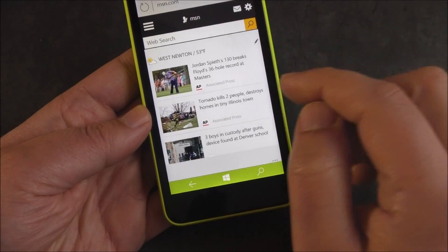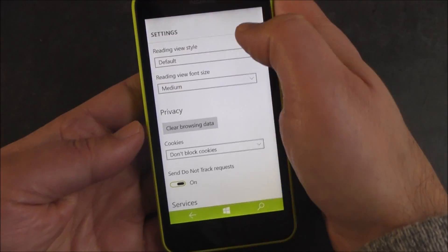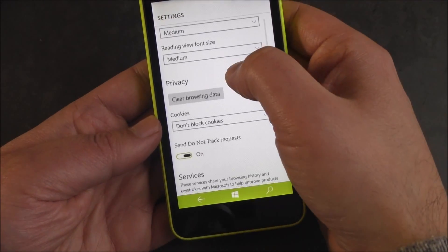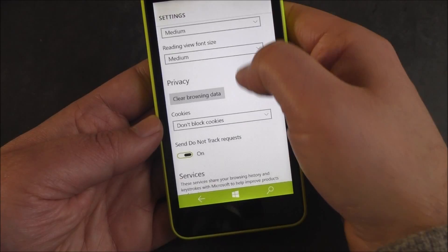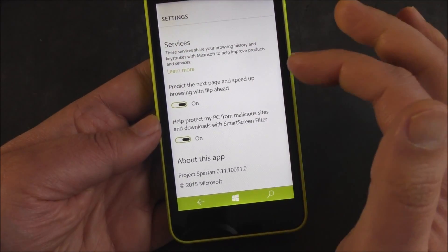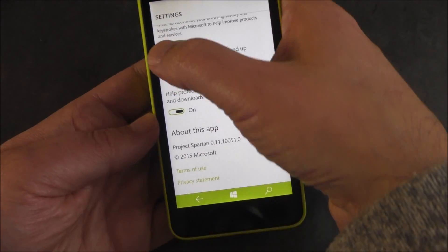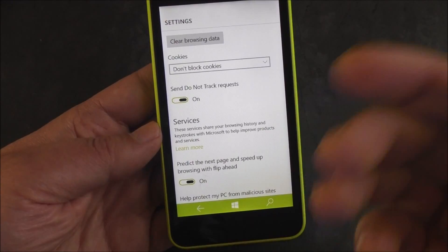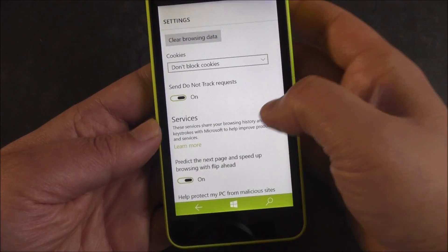You do have tabs, hub, and share. Add to favorites, add to reading list, find on page. In settings, you have default view style for reading — light, medium, dark. These are actually already in Windows Phone 8.1. Reading style takes out all the formatting and images and just gives you text. You can also predict the next page to speed up browsing, where it looks ahead and downloads stuff in anticipation. There's malicious sites protection, and do not track request — which is off by default now, so if you're into privacy you'll want to turn that on.